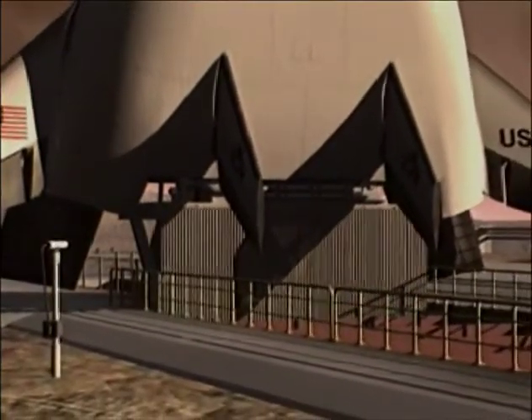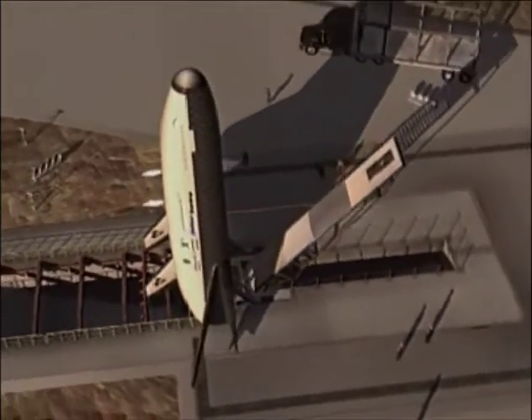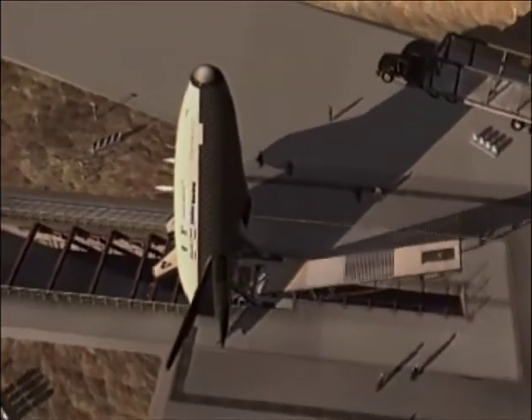The fuel for these engines is carried in lightweight composite cryogenic tanks, which form the lifting body structure, creating an efficient aerodynamic design.